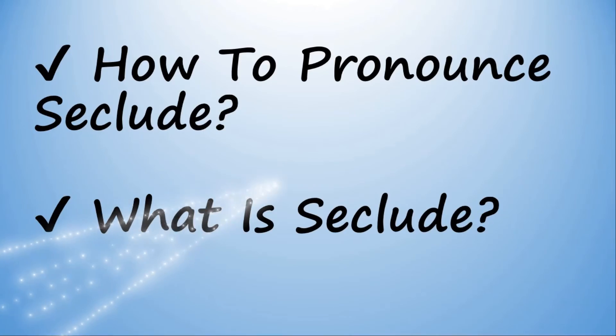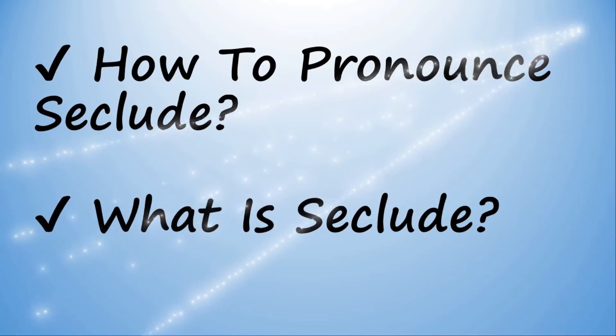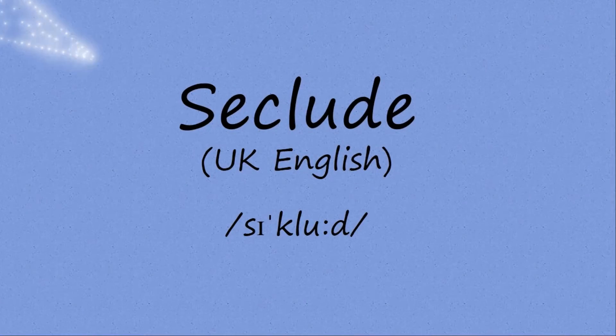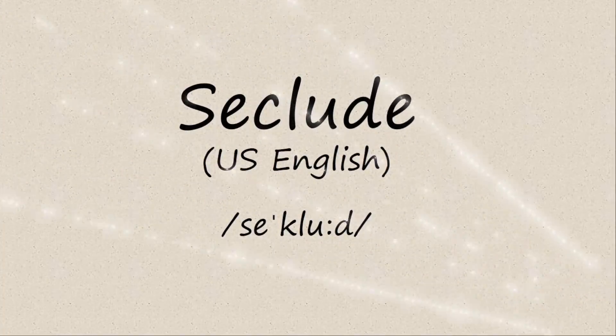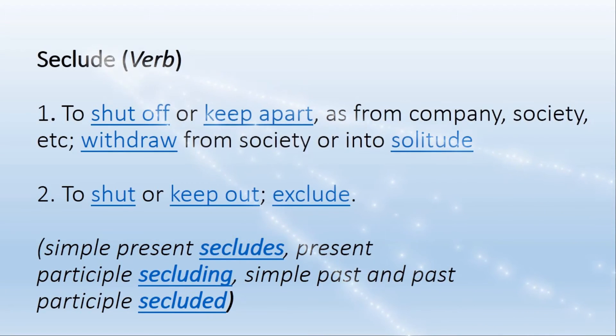Today we will learn about how to pronounce seclude and what is seclude. Seclude is a verb. It means to shut off or keep apart, as from company, society, etc.